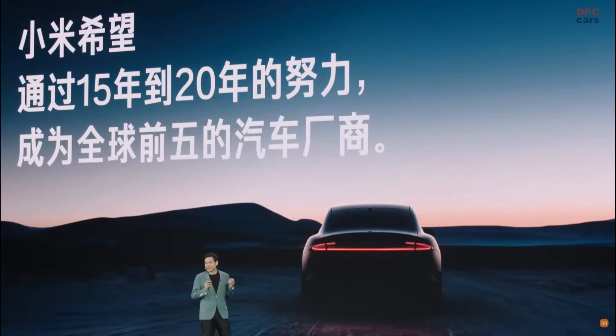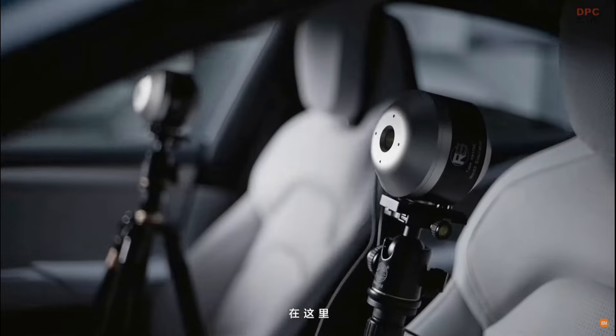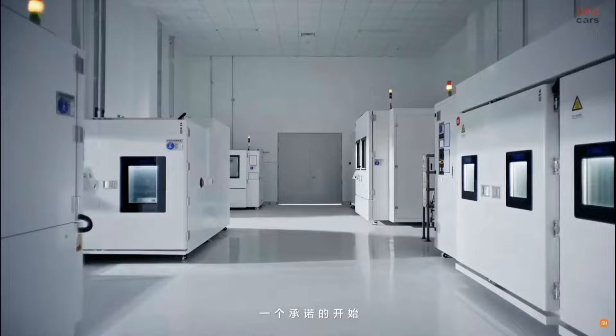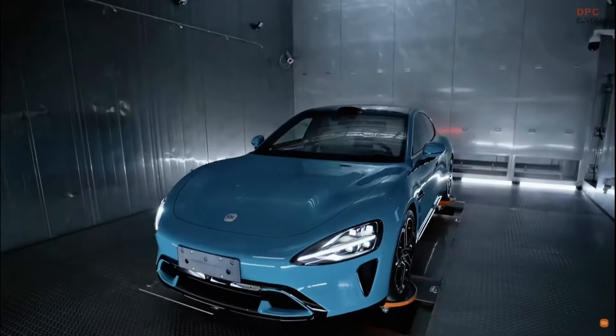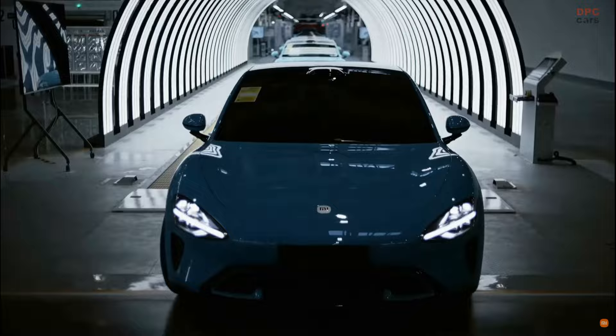Car making is a very complex technique. We need to have a long-term point of view, so we are prepared to spend 15 to 20 years to build our capability and to build ourselves into the top five car makers in the world.